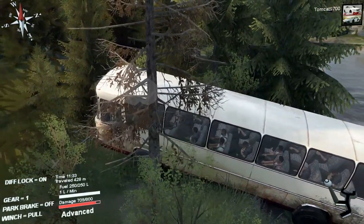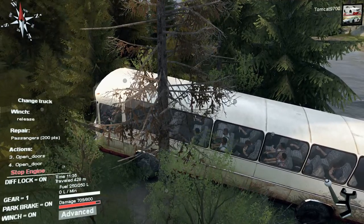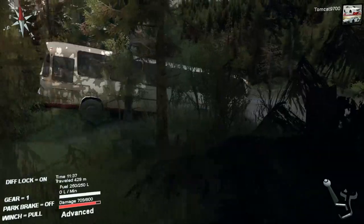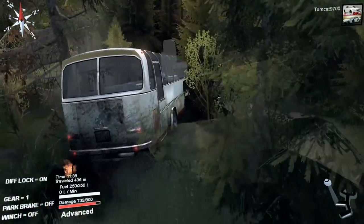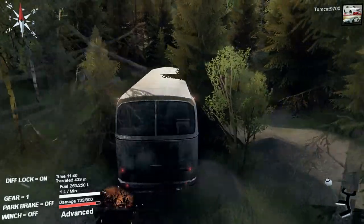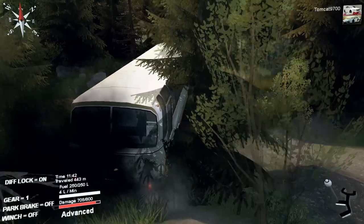That's either six or seven times we've had to winch. We're finally moving, but not quite to where the bus can move under its own power yet. Now we are. That was like seven or eight times we had to winch — I stopped counting after four or five times.